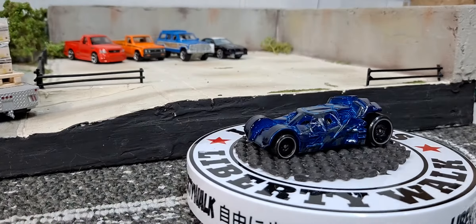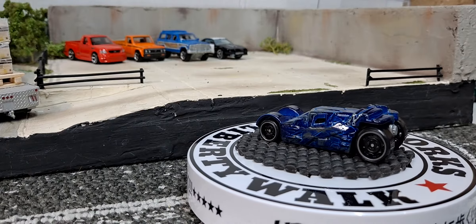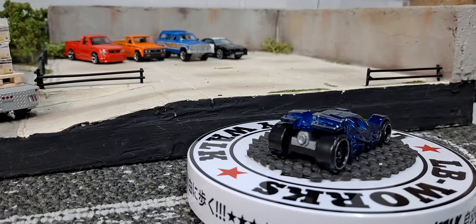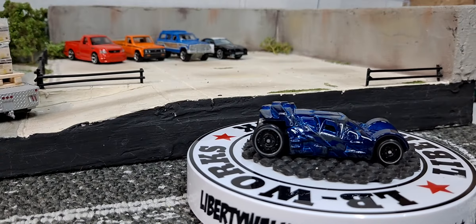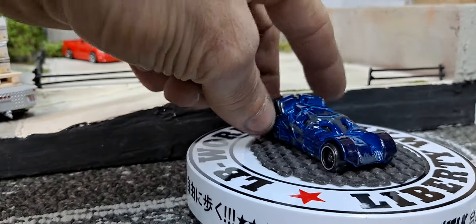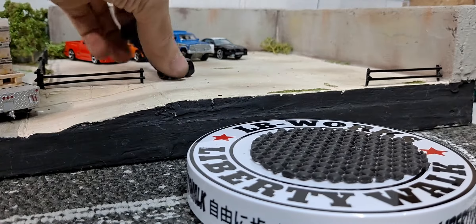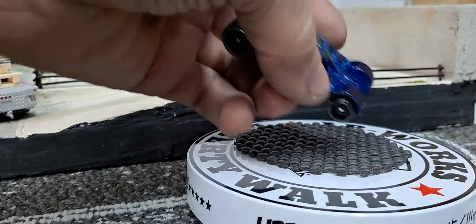The Tumbler is one of the Batmobiles I collect — I only collect like three or four of the Batmobile castings. I don't collect any of the ones from the cartoon series, and I don't really collect treasure hunts, but I got a good deal on this one and I do collect the Tumbler. I do like picking up the Batmobiles when they are treasure hunts. I usually get lucky and find them — I did not get lucky finding this one. It does have a metal base — yes, it is metal.